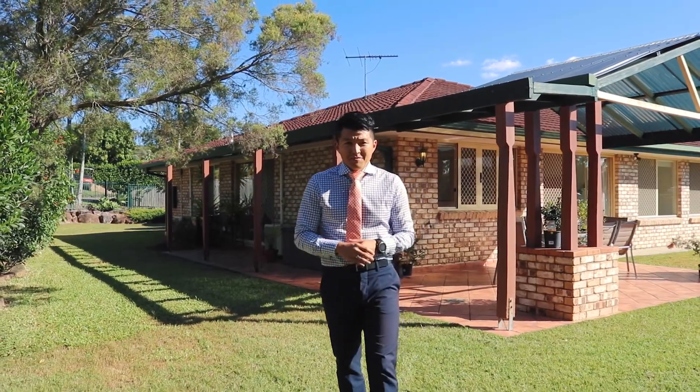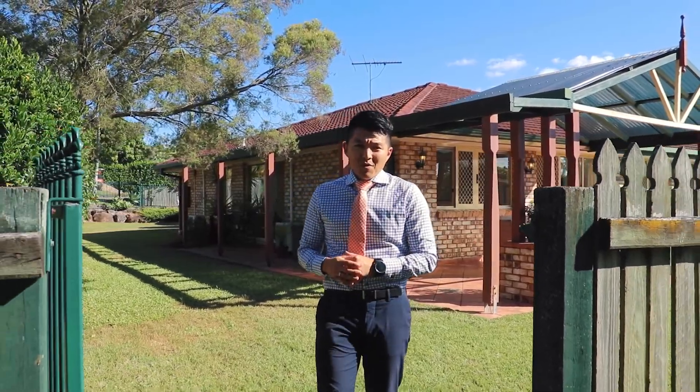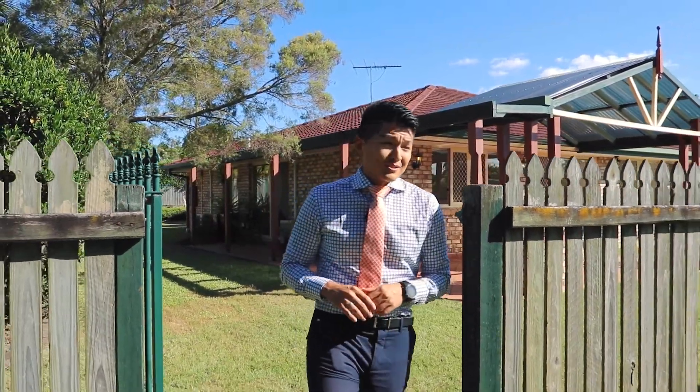Perhaps the best part about living here, and certainly one of the main reasons why my owners fell in love with this home, was this.